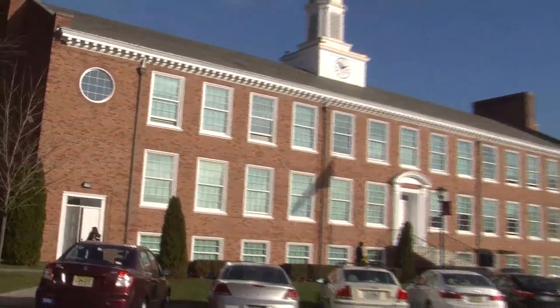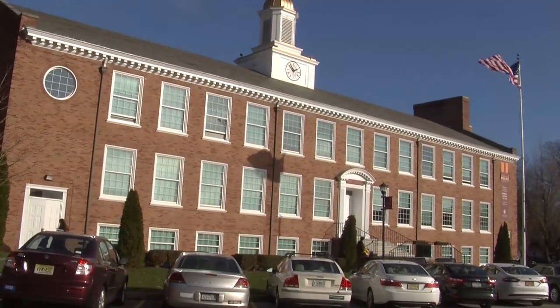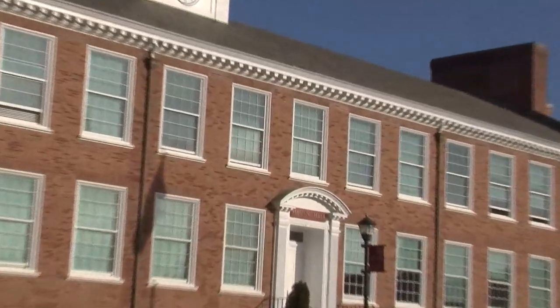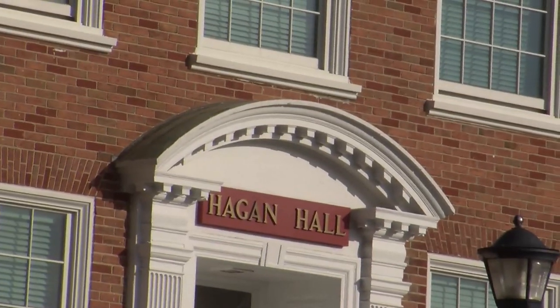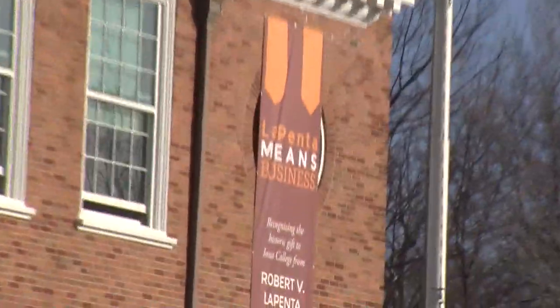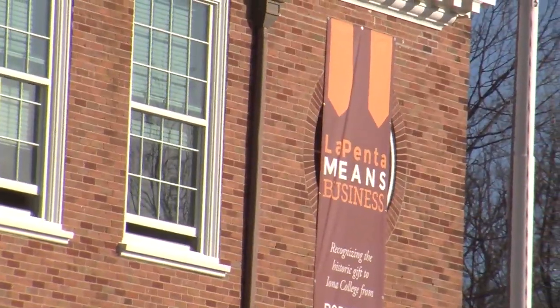This is the Hagen School of Business. Iona is an AACSB-accredited business school, which is the highest accreditation you can have in North America, and we are ranked in the top 100 business schools in the country. Just this past month, we received a $15 million donation from alumni Robert LaPenta, which will triple the size of our business school. Thank you so much for joining us today on our campus tour — if you have any additional questions, feel free to stop back in the Office of Admissions.